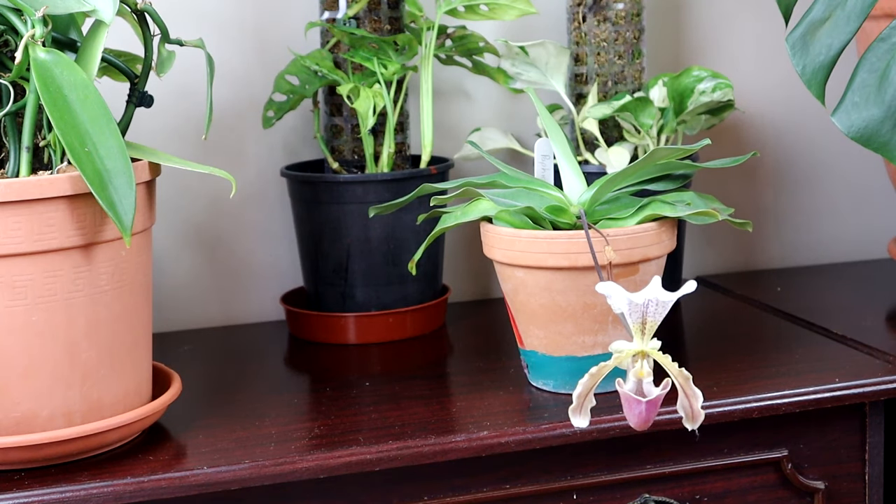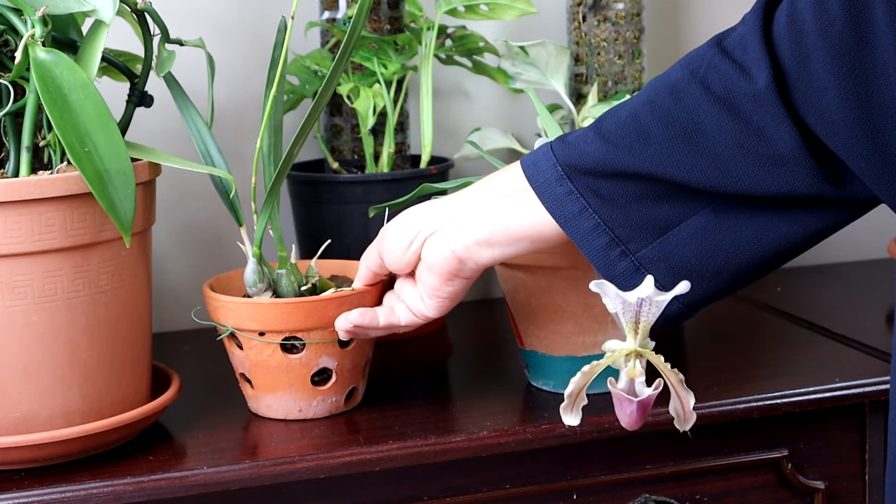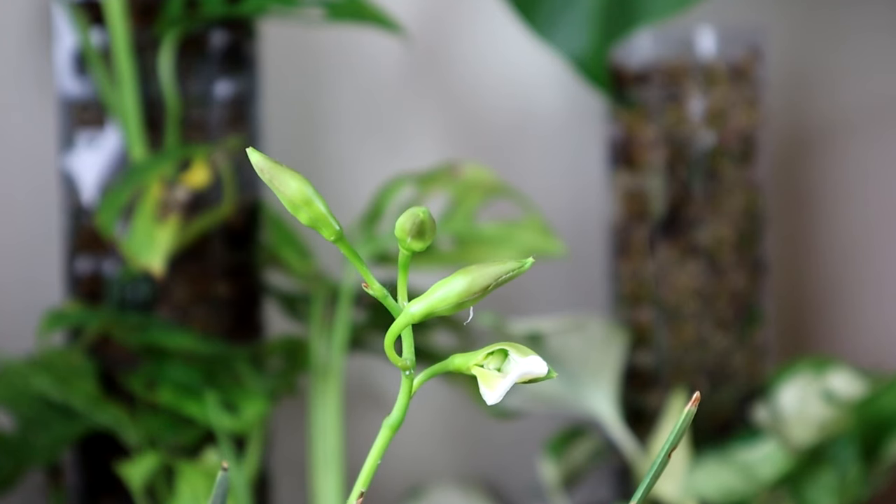Finally, another orchid from the Cattleya alliance — this one is an Encyclia randii. I've had it for eight years and it is just coming into bloom, just bursting open. If it flowers in the next few days while I'm editing, I will put a little clip of it at the very end. And that brings me to the end of this moss pole, orchid, and aroid update. I hope you've enjoyed it — if you're experimenting with moss poles I'd love to hear your updates. Thanks as always for watching and I'll see you on the next video. Bye.